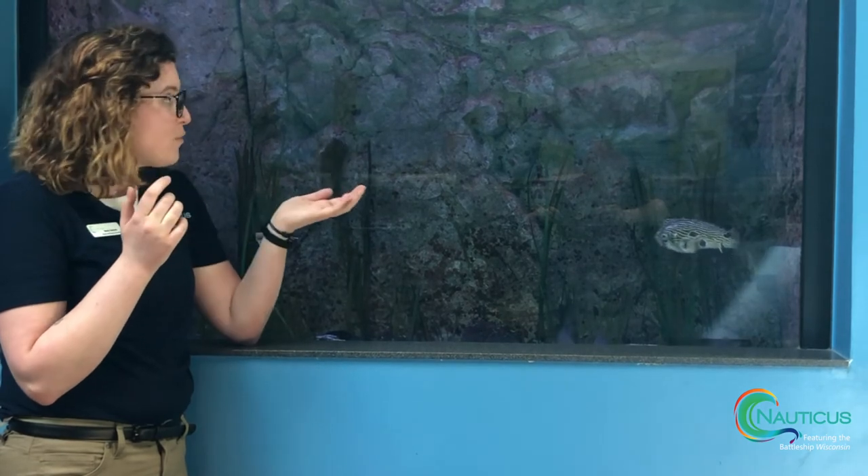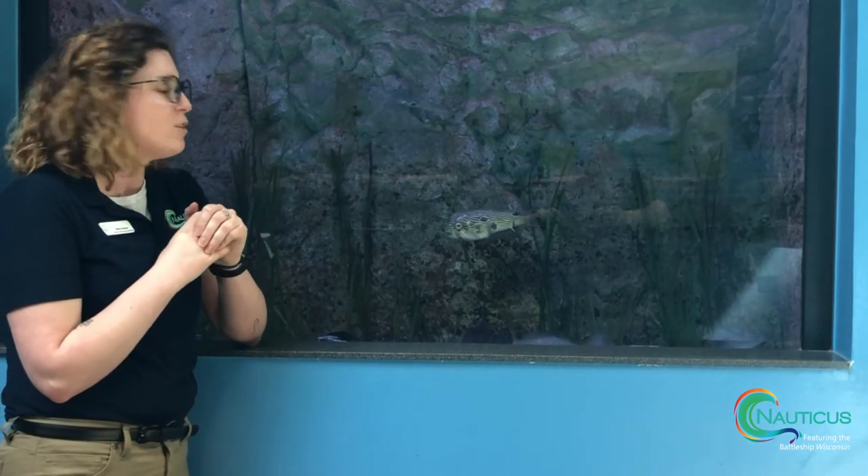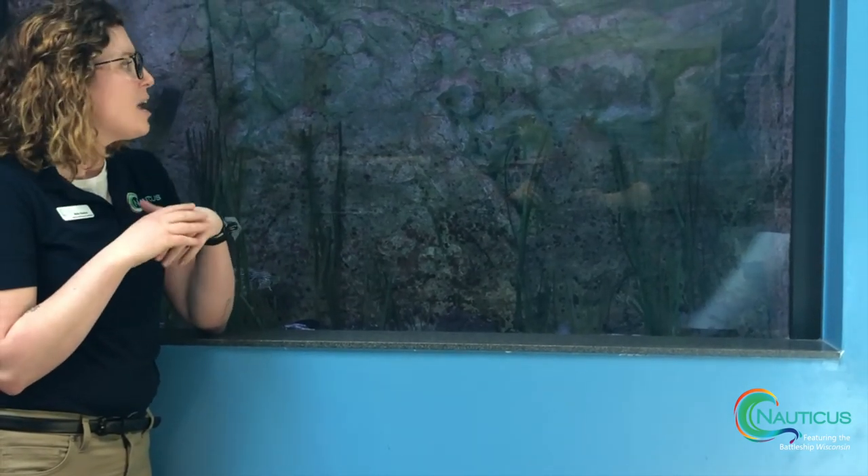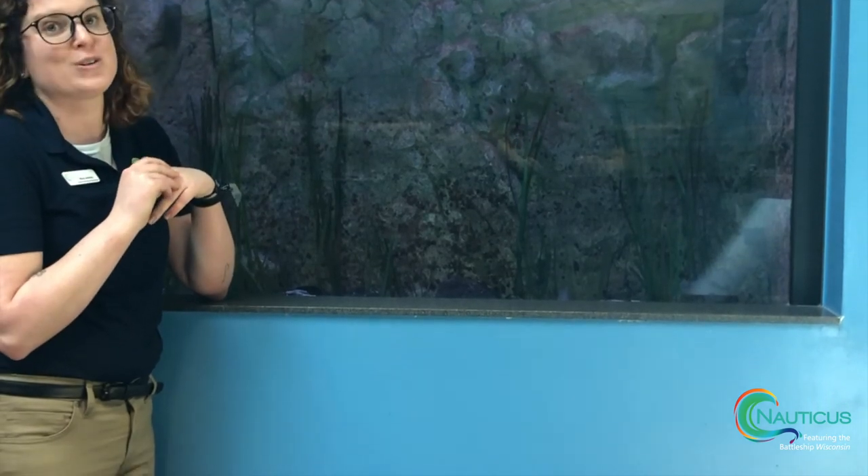We have several burr fish here at Nauticus that you can come visit once you are out of your quarantine. We hope to see you guys soon here at Nauticus, and you can come see the burr fish for yourselves. Thank you!